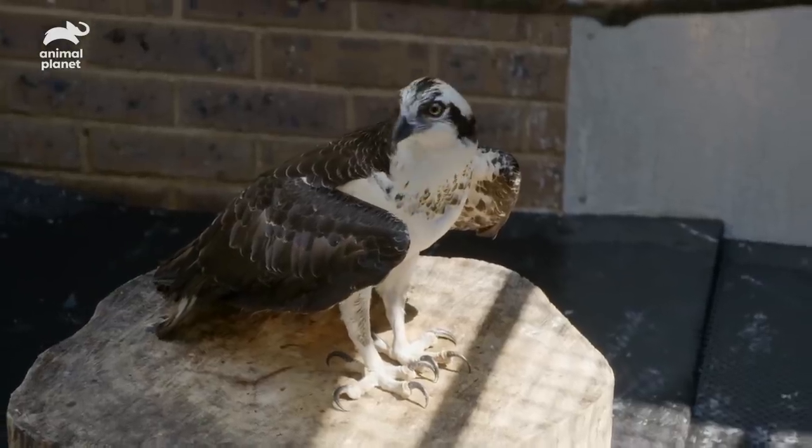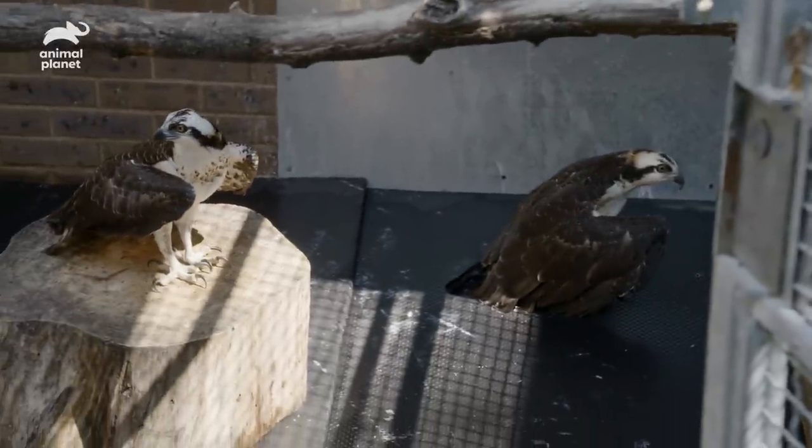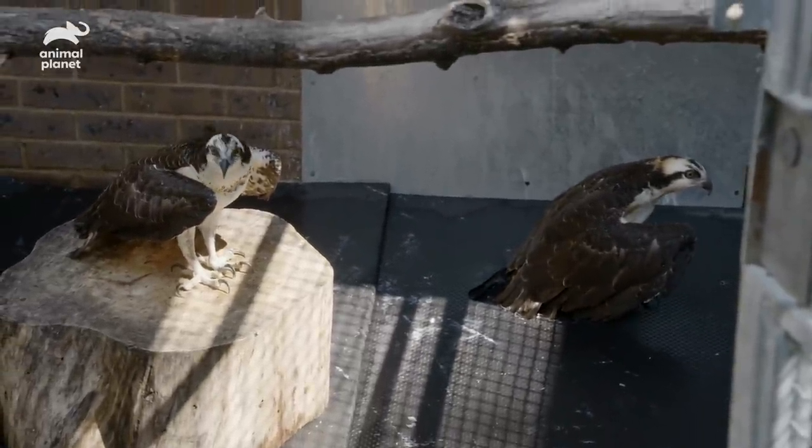I've been working with birds of prey for almost 40 years. They're just amazing creatures — so graceful, so powerful. And the fact that they allow this relationship with you, that they willingly sit on your hand — it is actually a relationship. It's something that really draws me to them.